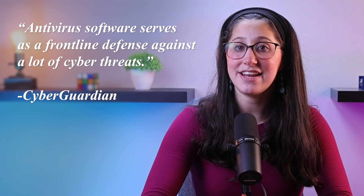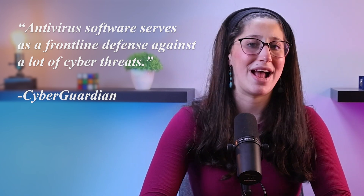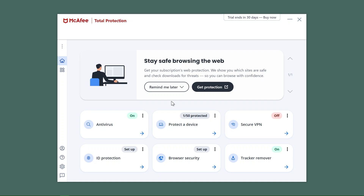And that's where antivirus comes in. Antivirus software serves as a frontline defense against a lot of cyber threats. Its main function is to detect, prevent, and remove malicious software that could compromise the integrity and security of a computer system. By scanning files and programs for known patterns of malicious code, antiviruses are able to identify and neutralize potential threats before they can wreak havoc. For small businesses with limited resources, investing in a reliable antivirus solution is much needed to fortify their digital defenses.